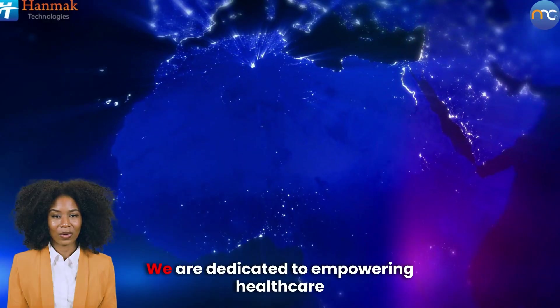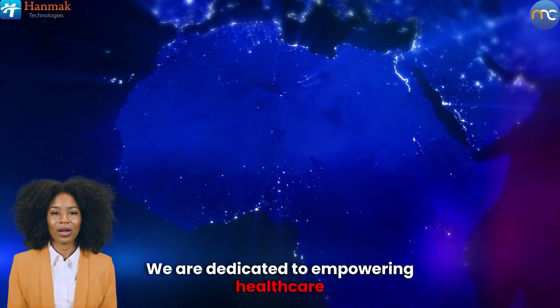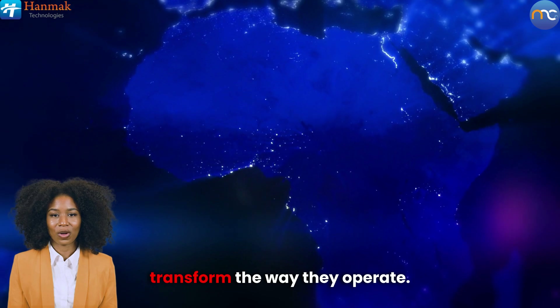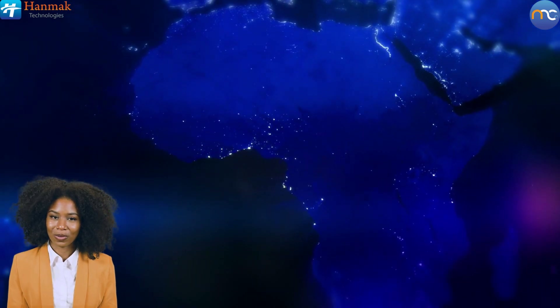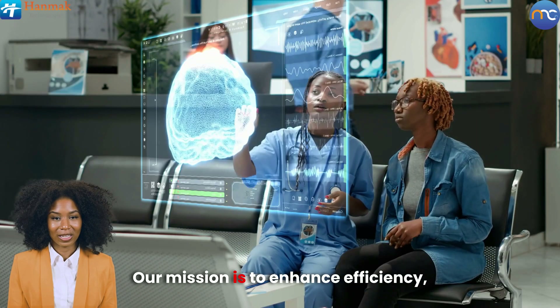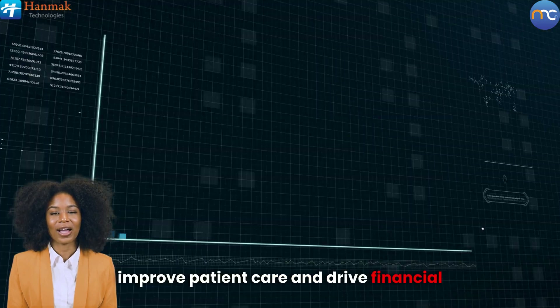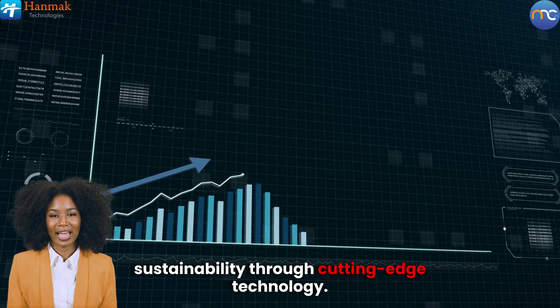Welcome to our video today. We are dedicated to empowering healthcare providers across Africa with innovative solutions that transform the way they operate. Our mission is to enhance efficiency, improve patient care, and drive financial sustainability through cutting-edge technology.